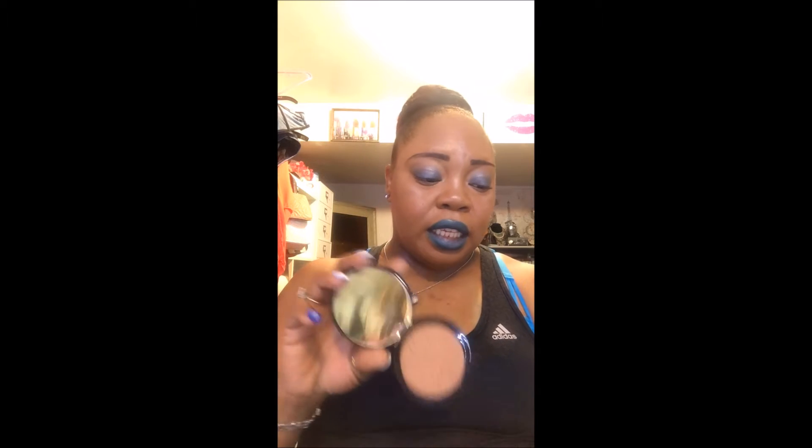The next product is also from the Sephora Collection — this is the Bronzing Powder in the color Costa Rica. I'll swatch it as well. They are very soft. You can see it swatches out very soft, and this is how it comes.